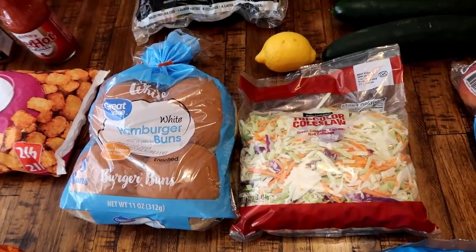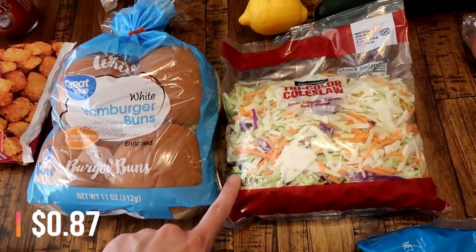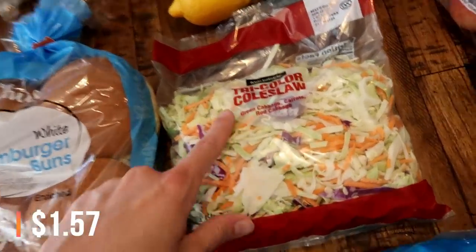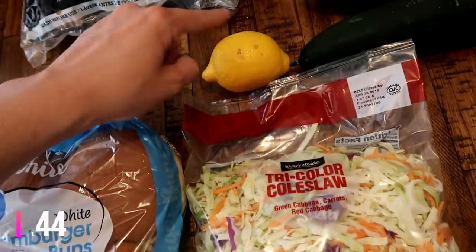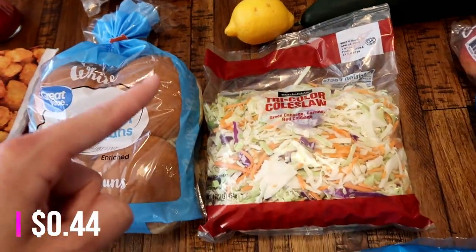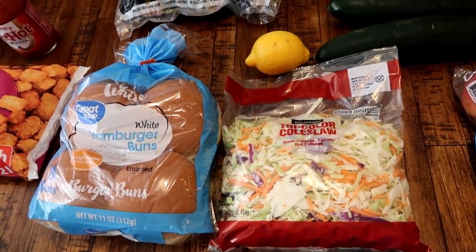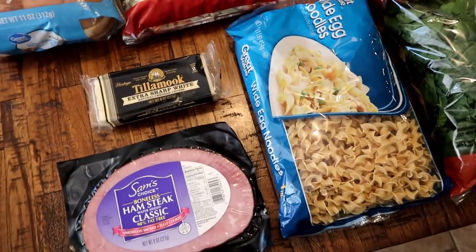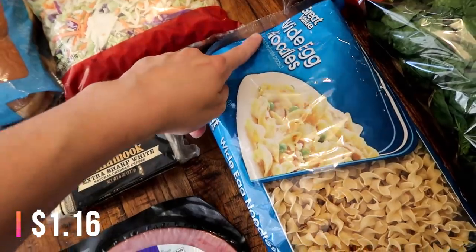On the meal plan this week we're going to have pulled pork sandwiches. We still have pulled pork in the freezer from when Matt made it last time, so I just needed some hamburger buns. We're gonna make some coleslaw on the side, so I got this tri-colored coleslaw mix. I do need some lemon juice so I got one lemon, but I have the vinegar, salt, pepper, sugar, and mayo - that's all you need for coleslaw.